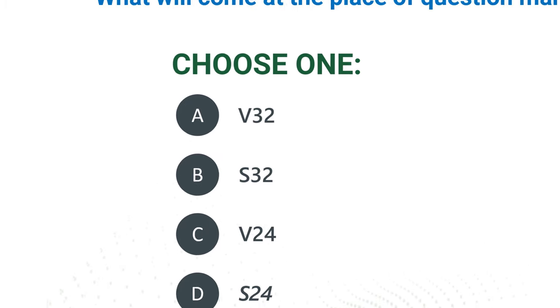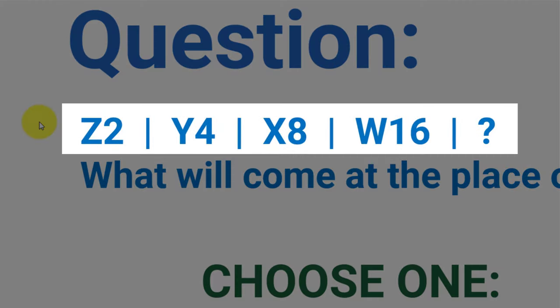To answer this question, you need to try to detect the pattern. There are two patterns presented in this question. The first pattern is the pattern of the alphabet in reverse order. So you have letters Z, Y, X, and W — those are the last letters of the English alphabet going backwards.